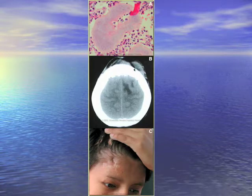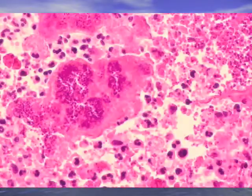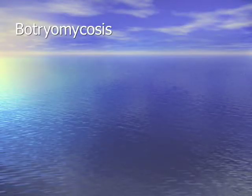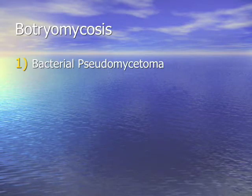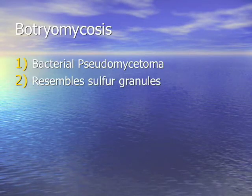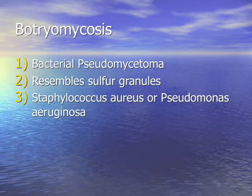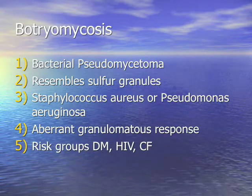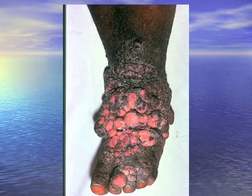For your question Simon: what's it called when you have a pseudomycetoma, usually staph or pseudomonas? It looks like a sulfur granule with traumatic inoculation. There are gram-positive cocci of Staph aureus. This is called botryomycosis — a bacterial pseudomycetoma that resembles sulfur granules. Causative organisms: staph and pseudomonas. It's an aberrant granulomatous response to infection. Risk groups are diabetes, HIV, and cystic fibrosis.